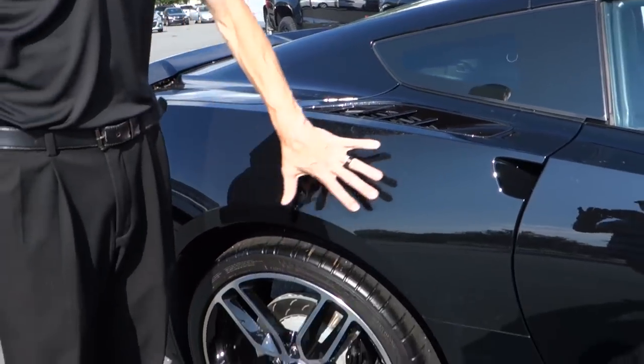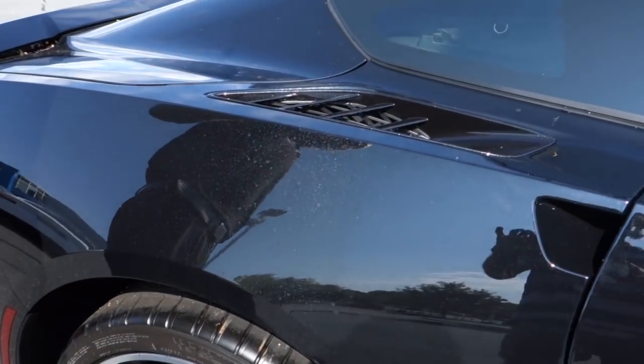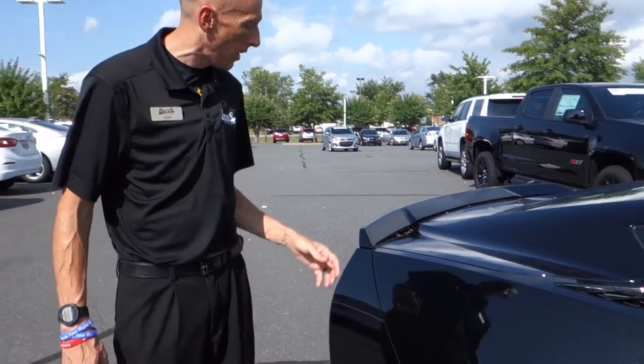One thing I wanted to point out — the reason I left it a little dirty is that it's got some spots on the side. I want to let everybody know that we offer free car washes for the life that you own the vehicle if you bring it back here to Burns Chevrolet.